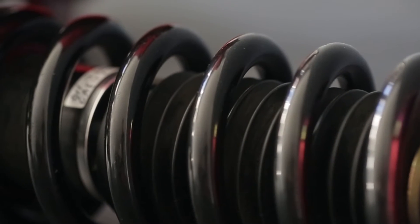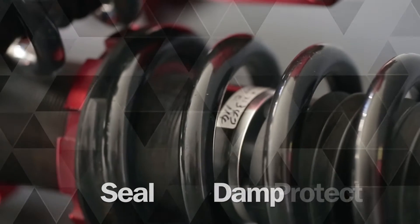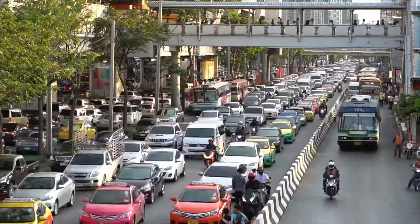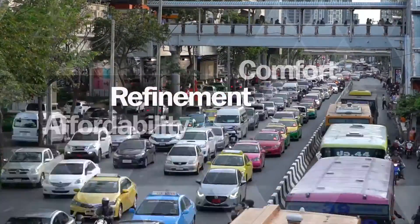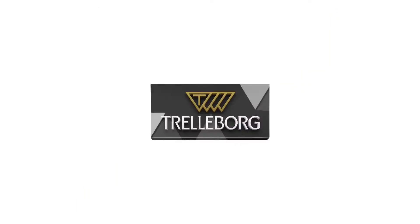Trelleborg helps to create hard-wearing robust components that seal, damp, and protect moving parts more effectively and efficiently than ever before, making sure that passengers enjoy superior levels of comfort, refinement, and affordability over the long run. Trelleborg, for better business and automotive.